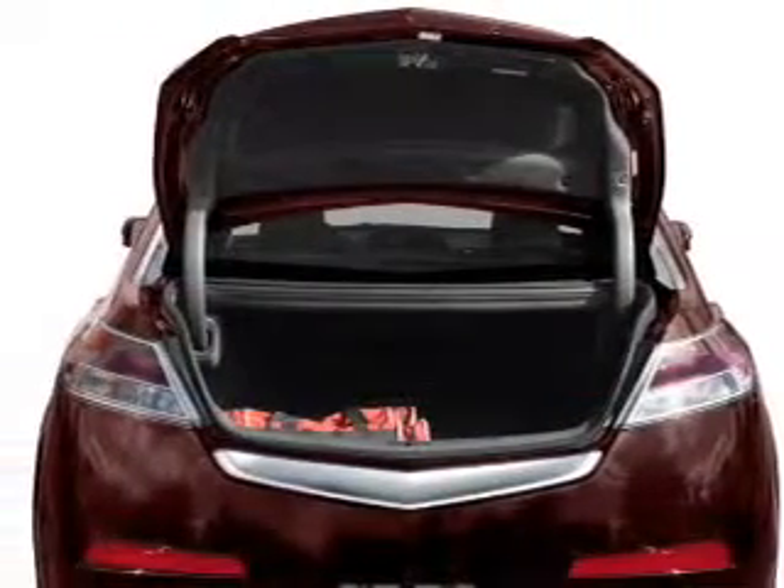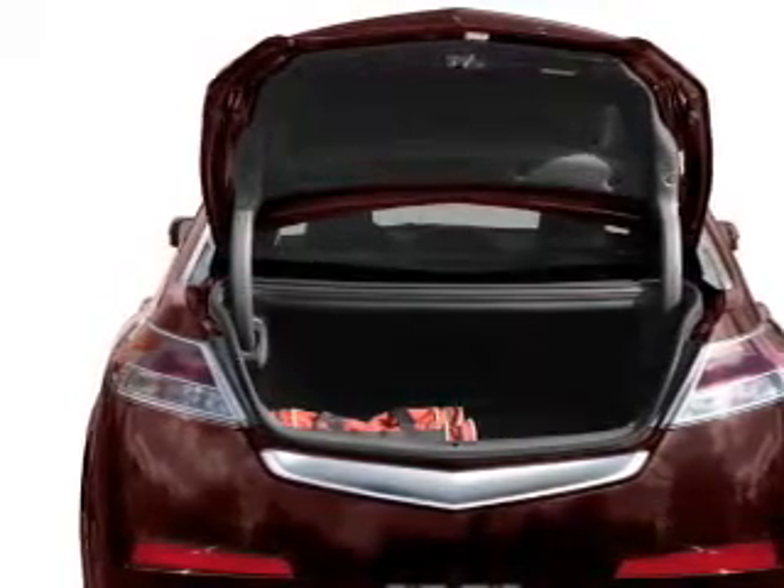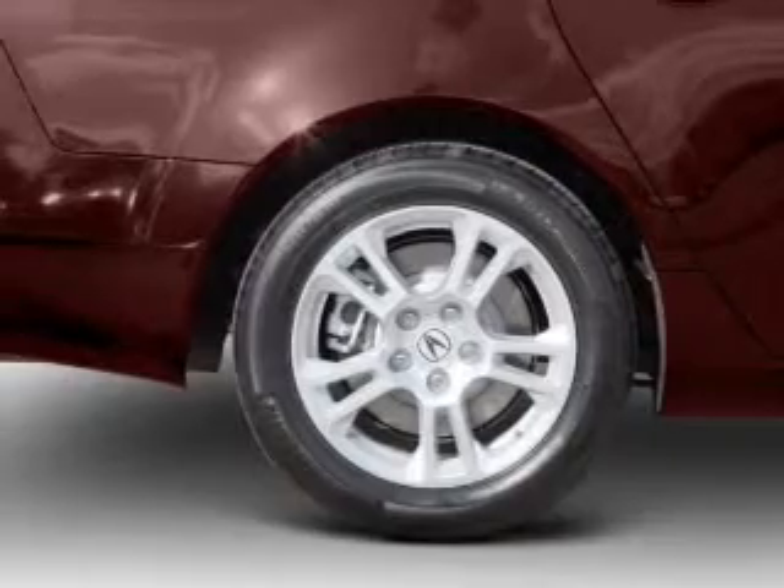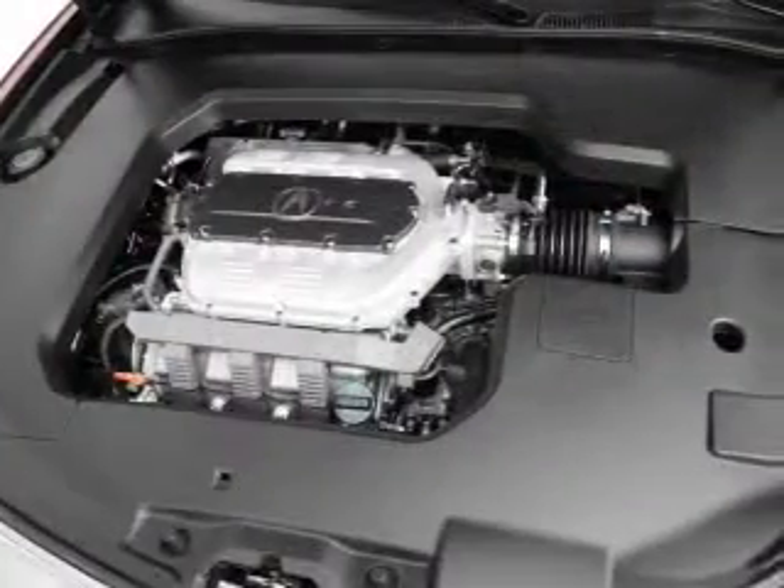Brake safely with the anti-lock braking system. Heated seats make cold weather driving more endurable. Let the sun shine in with a sunroof, and memory settings make for a more comfortable ride.